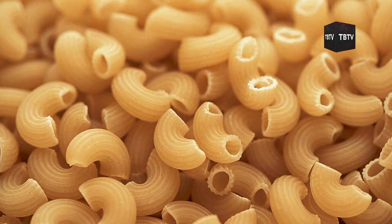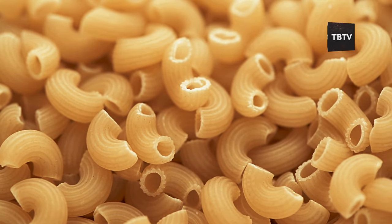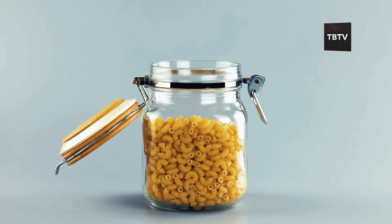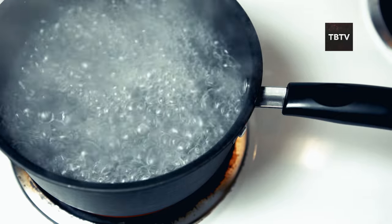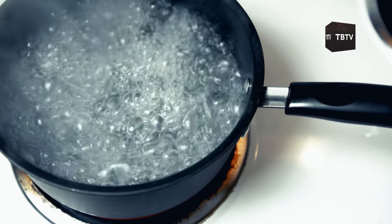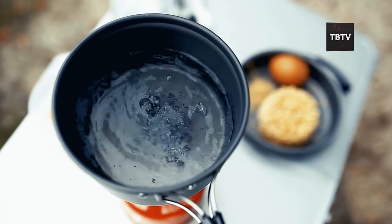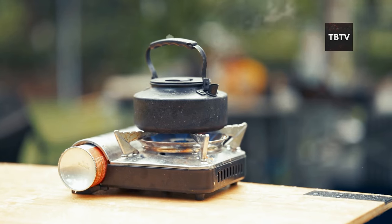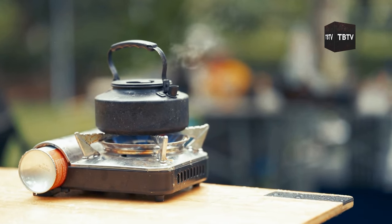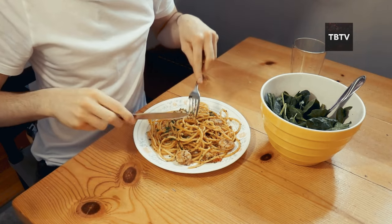Dry pasta is another staple you'll want to have on hand. It's filling, versatile, and has a long shelf life — months or even years when stored properly. Pair it with some jarred sauces and you've got the makings of a comforting meal that can lift spirits as well as fill bellies. If the power's out and you can't boil water on an electric stove, consider investing in a camping stove or portable burner that runs on propane. These can be lifesavers when traditional cooking methods aren't an option. And in a pinch, you can even eat pasta cold.